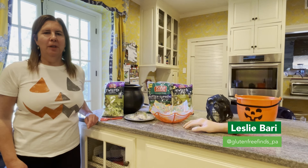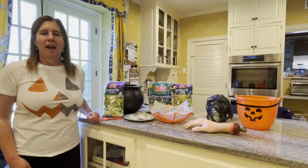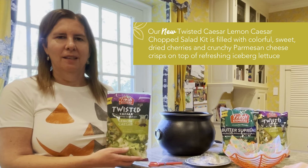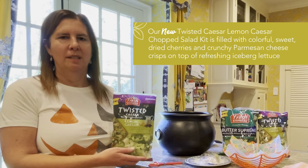Hi, I'm Leslie Barry. I'm a gluten-free blogger. I've got two kids, and one of them has celiac disease. Today I'm going to be making the new lemon caesar chopped salad. This caesar salad, instead of croutons, has parmesan crisps, and so it's a gluten-free caesar salad.